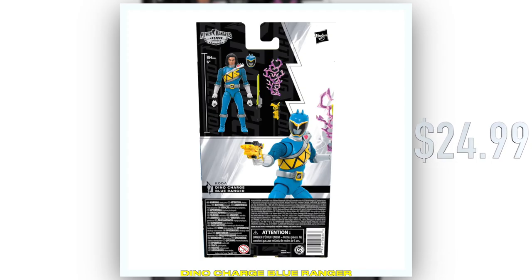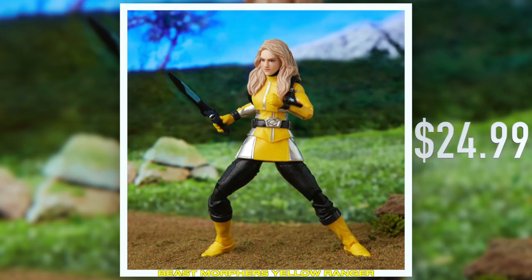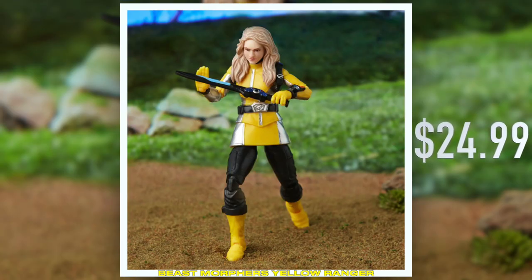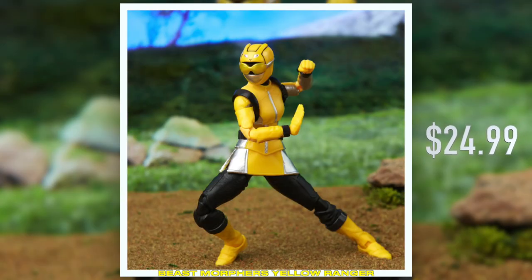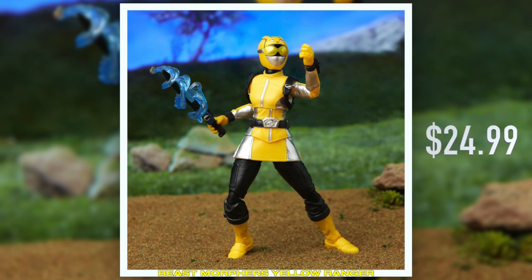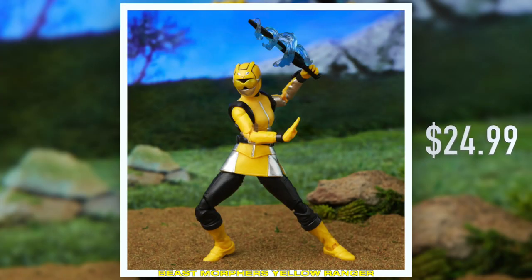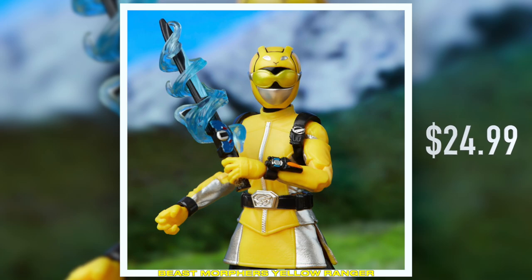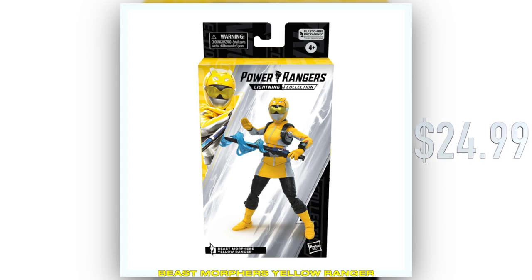Also revealed during Power Week, we revealed Zoe from Beast Morphers. This is a completely new sculpt, and here's a first physical look at the product. One of the things I want to point out is how cool the portrait, and especially her hair looks. Expect a kind of two-tone effect with a base molded color that's darker, and a dry brush effect that is a little bit lighter, so you get that multidimensional blonde hair effect.